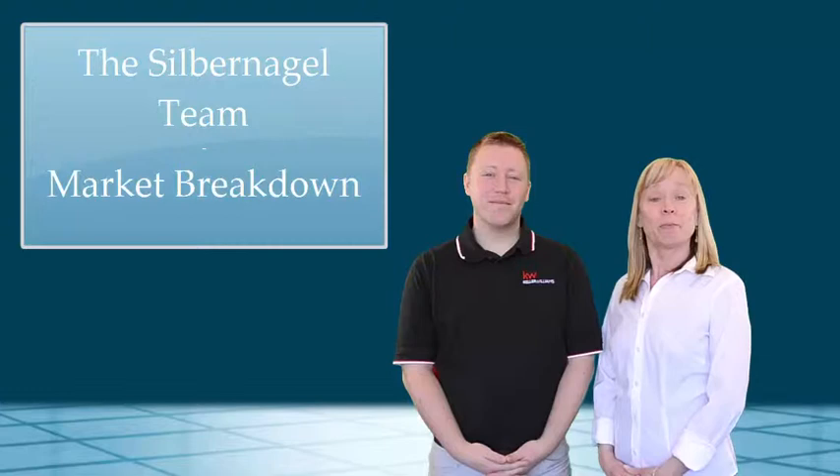Hi, I'm Cease. And I'm Dylan. Welcoming you to another Real Estate Market Breakdown with the Silverniggle Team.